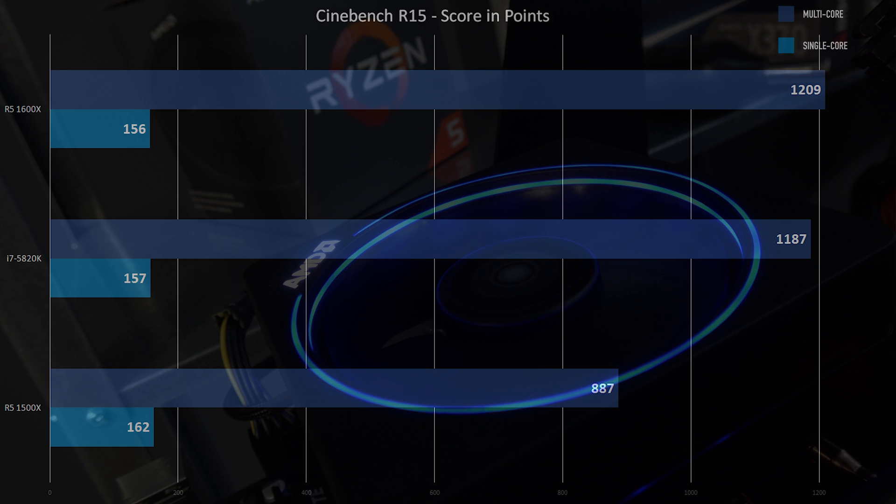Cinebench shows a much cleaner story. With the Ryzen 5 1500X, we were able to keep our single-thread rating of 162 — the same as the 1800X. Multi of 887 is not bad for a 4-core; that's a pretty big multi-core ratio. The 1600X had a little issue — it's a 3+3 configuration — so 156 on the single but 1209 on the multi, good scaling. And the 5820K is pretty much right on par, quite a bit higher on the multi-thread; 30 points in Cinebench is usually a pretty good indication of a performance jump.